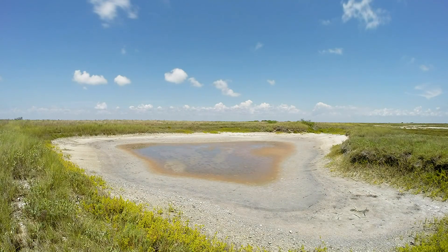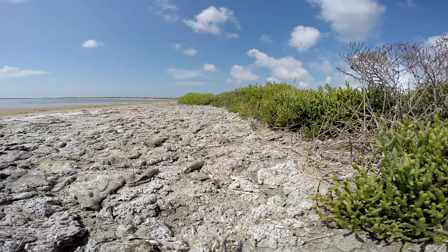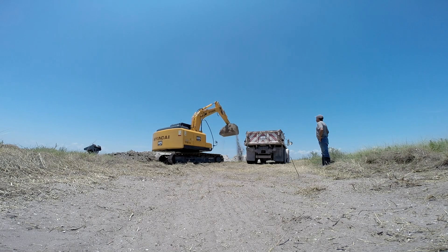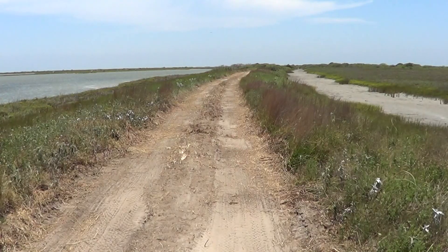Here we go. Back in the 1950s, when the island — Matagorda Island — was under private ownership, the owner built levees and some ditches just to drain the island of water so it would be more suitable for cattle grazing.